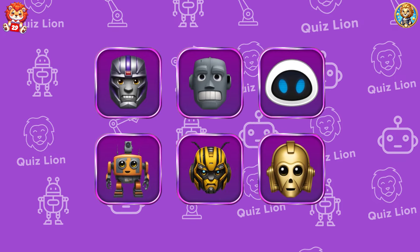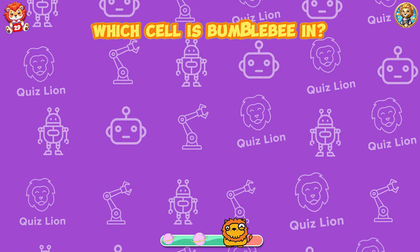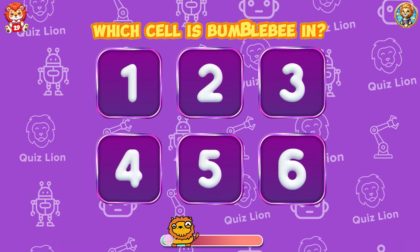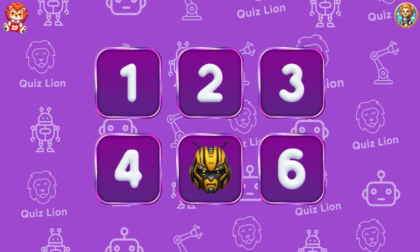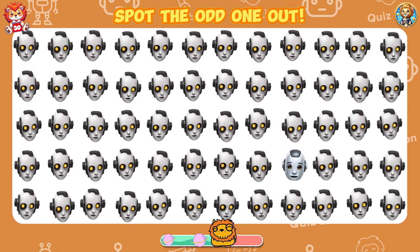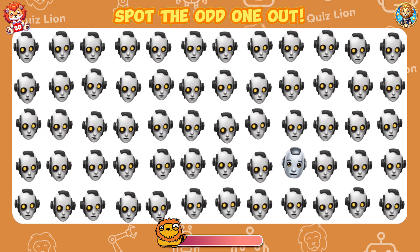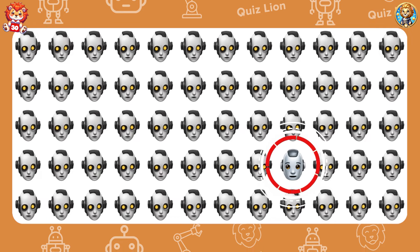Test your memory. Which cell is Bumblebee in? The answer is in box five. Spot the odd one out. Each day brings you closer to the greatness you're destined for.